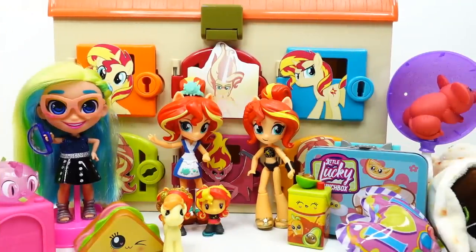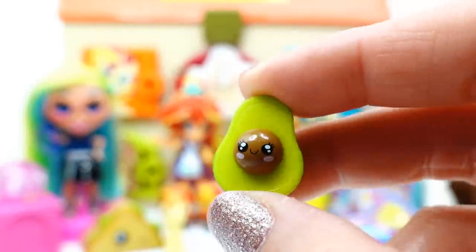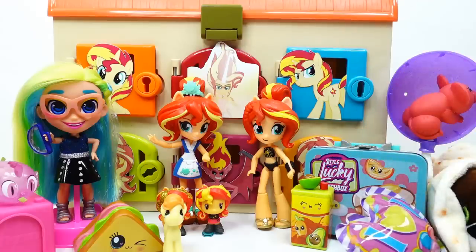So it turns out we found four Sunset Shimmers in this surprise box today! Did you get it right? If you did, comment below 'I won!' Let me know in the comments which surprise was your favorite. My favorite is probably this little tiny avocado — isn't it just the cutest thing? I also notice a green theme going on with the avocado, the juice box, the lunch box, and Harmony. If you like these surprise box videos, make sure to subscribe and I'll see you guys next time — bye!